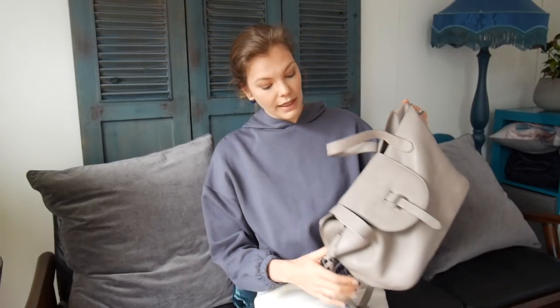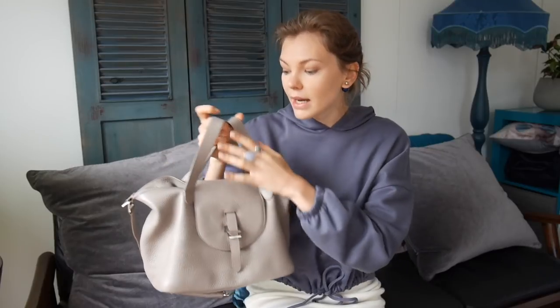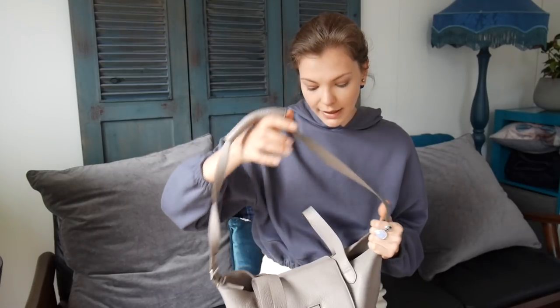Another bag that a lot of you love and I got so many questions about is the Melly Mello bag. This is the medium size, and so many of you were about to purchase it and asked about the size, the wear, the strap, everything. I cannot recommend this bag enough.